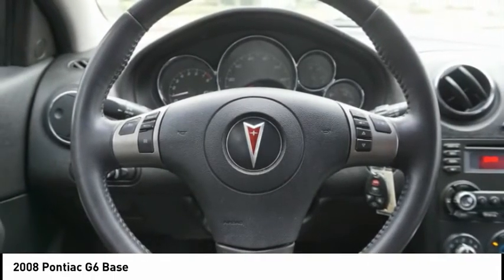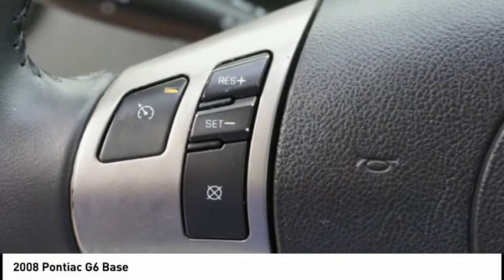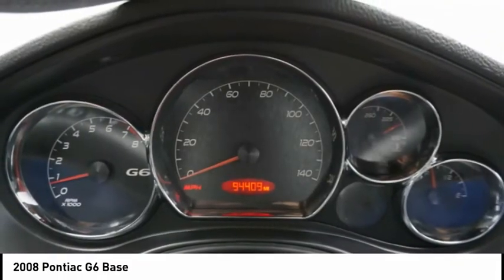If affordable style and reliability are what you're looking for, this vehicle couldn't be more perfect. Drive it today. Have a great day. Thank you.